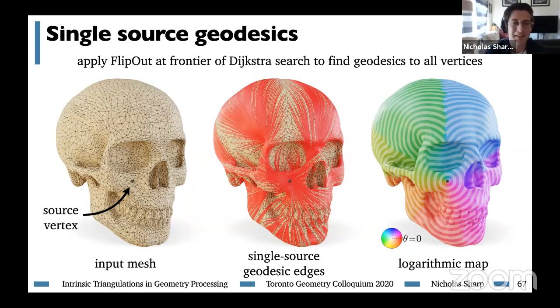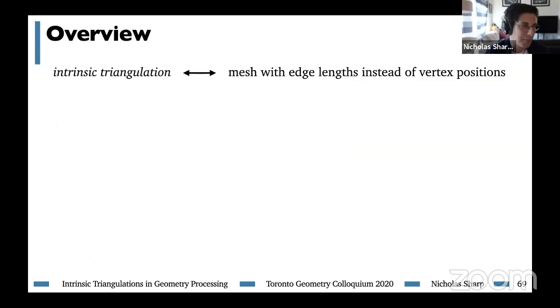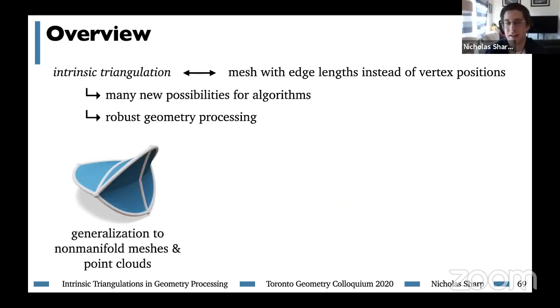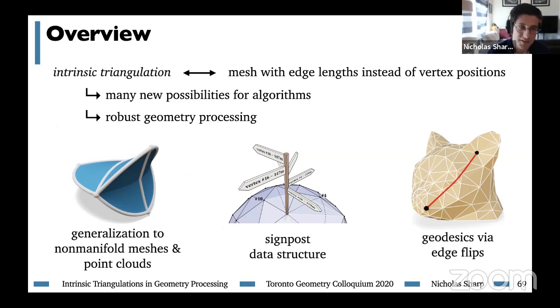This is super exciting because we're applying intrinsic triangulations to a new task with nothing to do with the Delaunay property, yielding a new algorithm for the well-trodden problem of geodesics on triangle meshes. I'm super optimistic that there are more problems out there in geometry processing just waiting for solutions with intrinsic triangulations. To recap: intrinsic triangulations are meshes where we track edge lengths rather than vertex positions, giving us possibilities for new algorithms and great applications to robust geometry processing. We looked at three examples: a generalization to non-manifold meshes and point clouds, our signpost data structure, and a new algorithm for finding geodesics via edge flips.